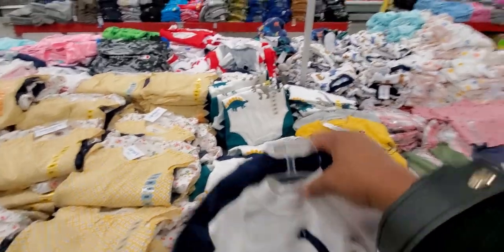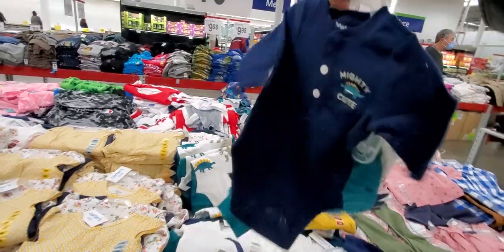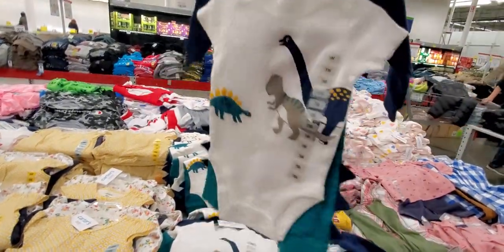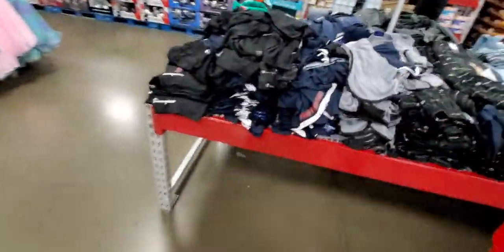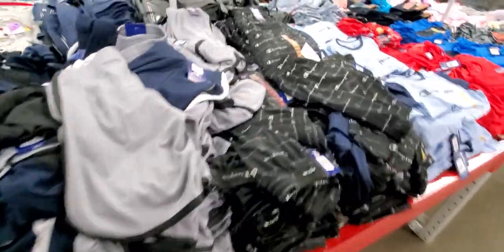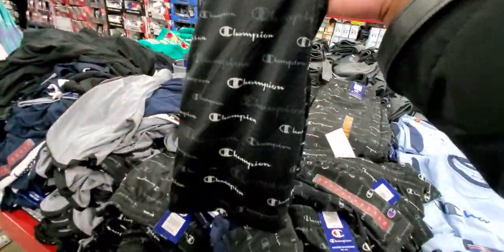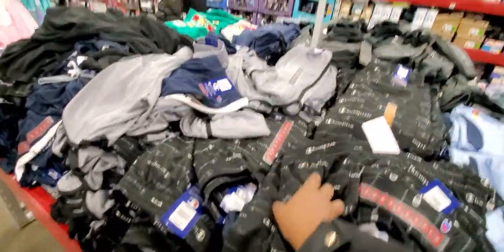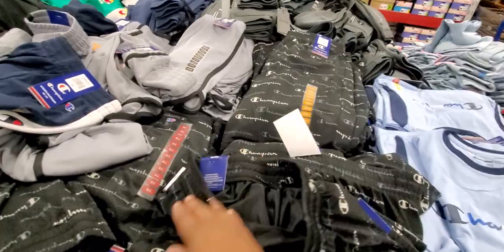Here's a boys set — look, it's got the little dinosaur leggings. Three pieces, $10.98 — that's Carter's. My cousin just had her baby, oh he's so gorgeous. Boys Champion shorts, $4.98, from size 5 to 20. They're $4.98!